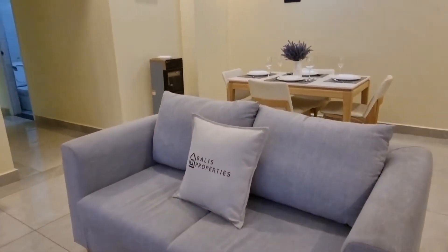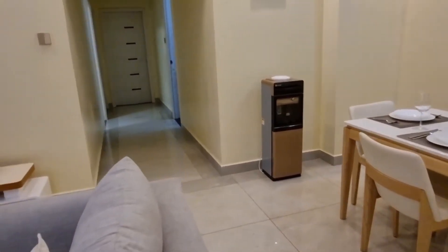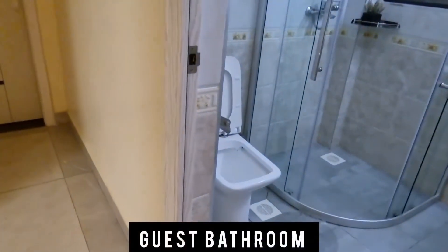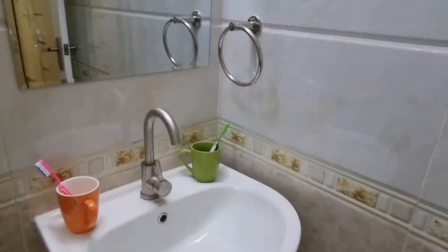We have a lovely hallway that leads to the bedrooms and the guest bathroom. Our guest bathroom is a full bath, which also supports the bedroom that is not an ensuite. It comes with the accessories as you see.